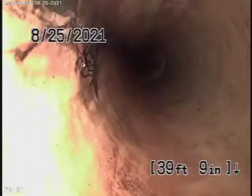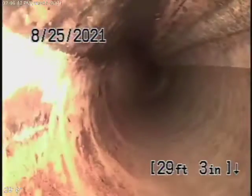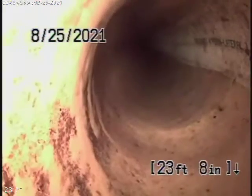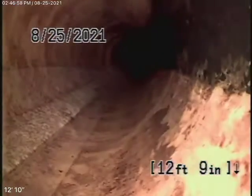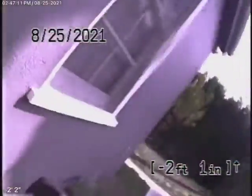Dragging some other roots here too — just a little bit of loose roots there. Here it comes out of the cleanout. So here we are in the house in the back. We'll stop the recording over here.